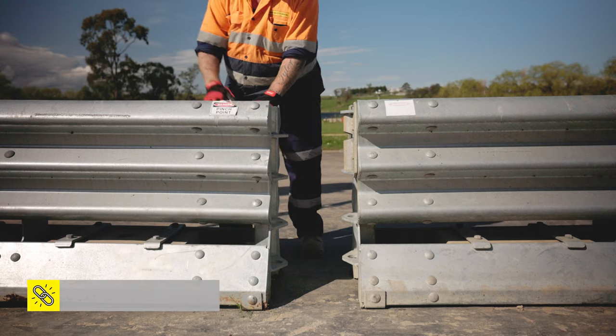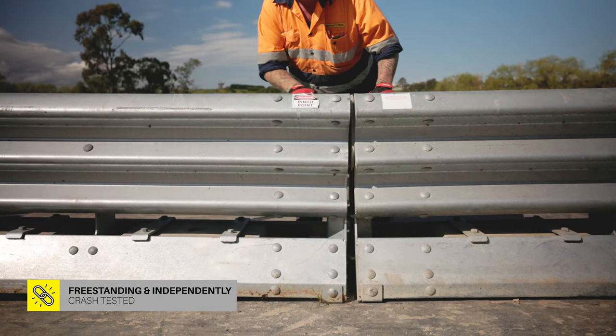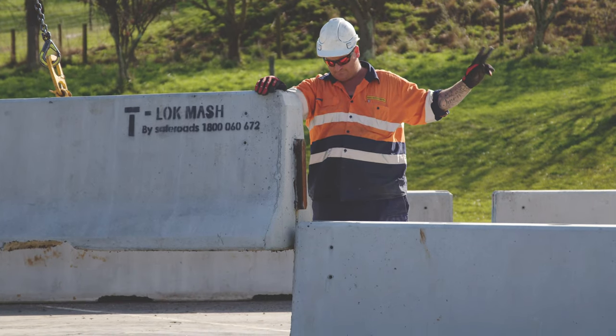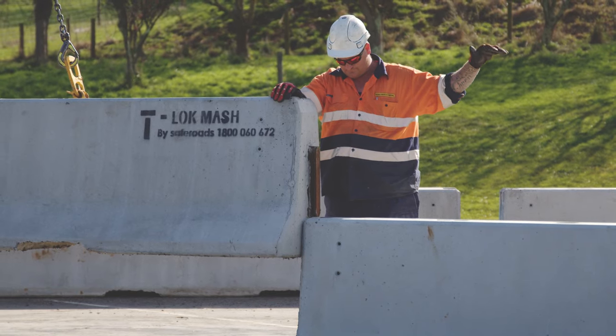Our range of barriers starts with a plastic water fill barrier right through to concrete and then hybridised steel and concrete. Some of the products you'll see in the marketplace are pinned, but all SafeRoads products require no anchoring to the pavement. They are independently crash tested and we rely only on the ballast of the system to provide the redirective capabilities of the product.